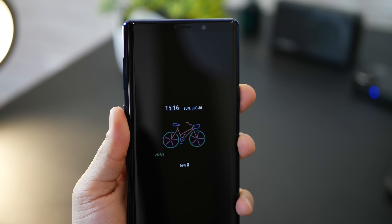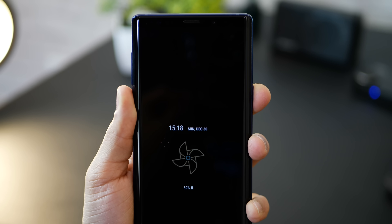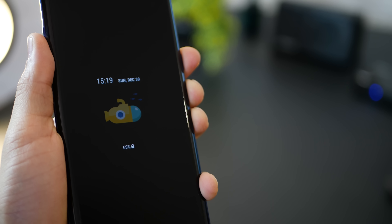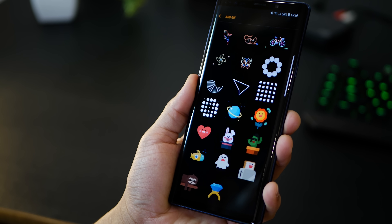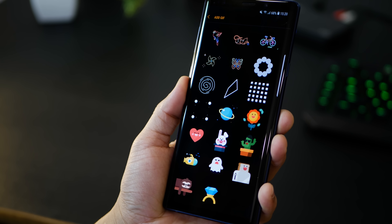The Note 9 always on display is probably the most you see on the screen and it will always help you to put up something interesting. You could actually put up these really cute GIFs that are simple and tasteful. To do this, go into settings, go into lock screen and then click on clock style. At the bottom, you'll see add GIF and then just select from one of these GIFs that are already there.